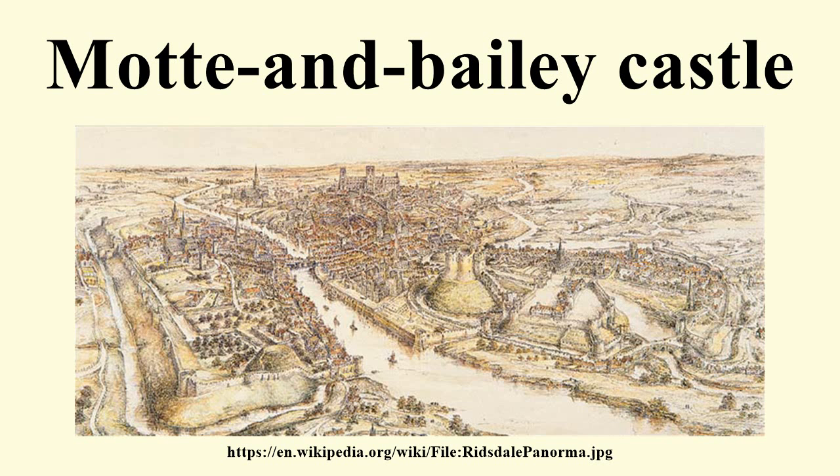Wooden structures on mottes could be protected by skins and hides to prevent them being easily set alight during a siege. The bailey was an enclosed courtyard overlooked by the motte and surrounded by a wooden fence called a palisade and another ditch. The bailey was often kidney-shaped to fit against a circular motte, but could be made in other shapes according to the terrain. The bailey would contain a wide number of buildings, including a hall, kitchens, a chapel, barracks, stores, stables, forges or workshops, and was the centre of the castle's economic activity. The bailey was linked to the motte either by a flying bridge stretching between the two, or, more popularly in England, by steps cut into the motte. Typically the ditch of the motte and the bailey joined, forming a figure of eight around the castle.